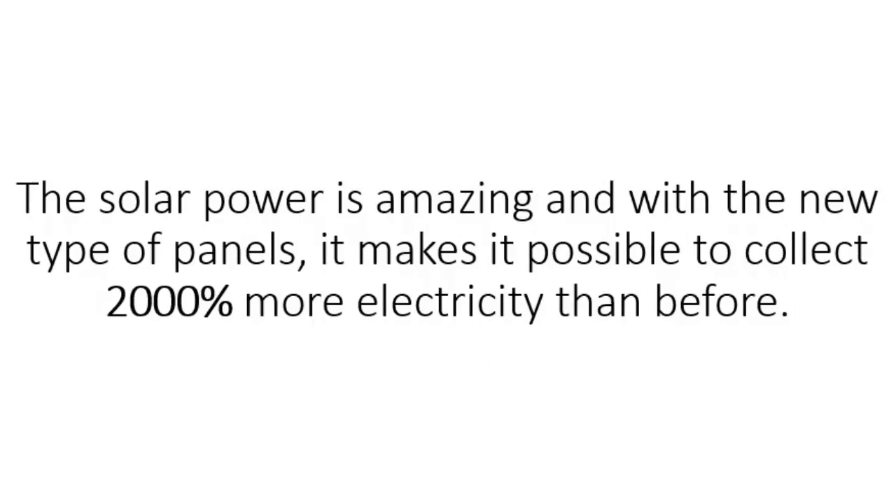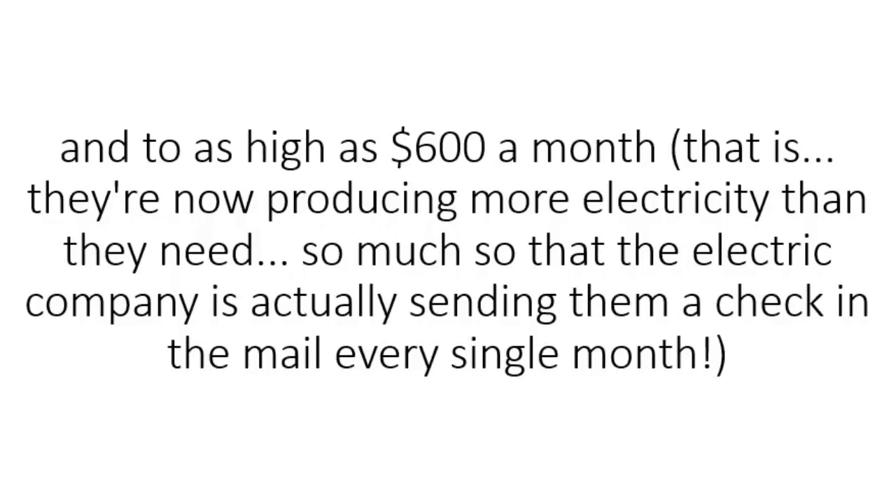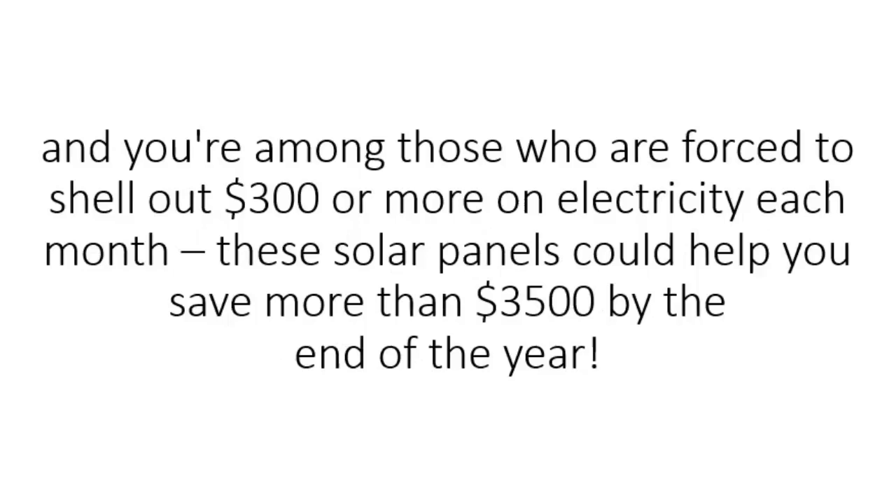The solar power is amazing and with the new type of panels, it makes it possible to collect 2,000% more electricity than before. This is already changing thousands of lives all around the world. We've got reports of people saving as much as $70 a month and as high as $600 a month — they're now producing more electricity than they need, so much so that the electric company is actually sending them a check in the mail every single month. Just imagine what you could do if you weren't forced to pay $100 or more every single month on electricity. If your case is worse and you're among those who are forced to shell out $300 or more on electricity each month, these solar panels can help save you more than $3,500 by the end of the year.